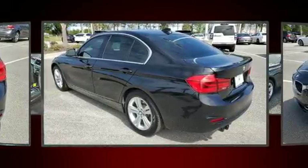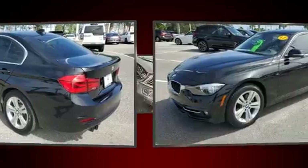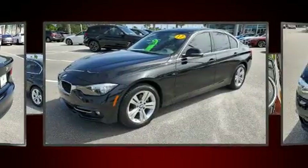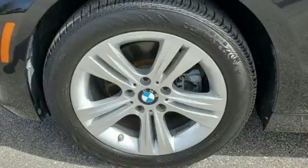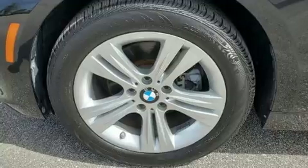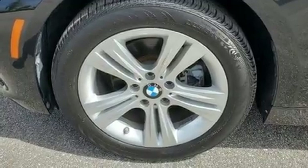BMW infused the interior with top-shelf amenities such as front and rear reading lights, a leather steering wheel, an outside temperature display, rain sensing wipers, remote keyless entry, and power front seats.